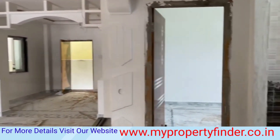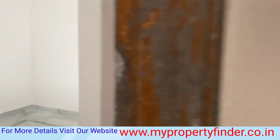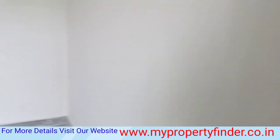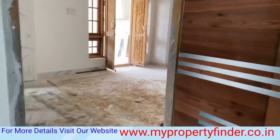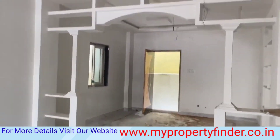If you want to enquire about open plots or this house, you can find location, details, and everything in the description and comment box. You can also visit our website: www.mypropertyfinder.co.in